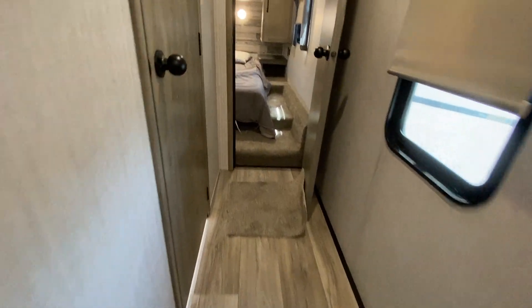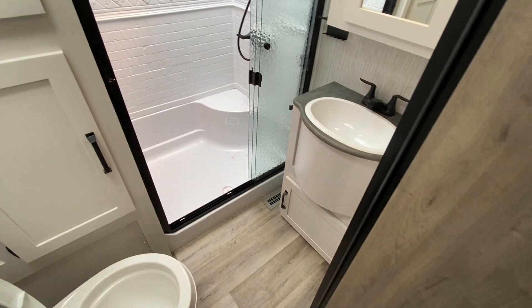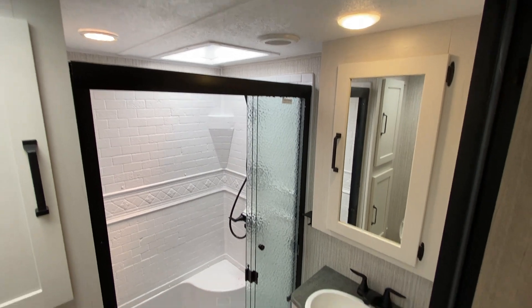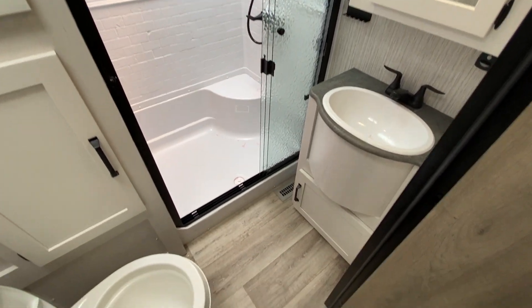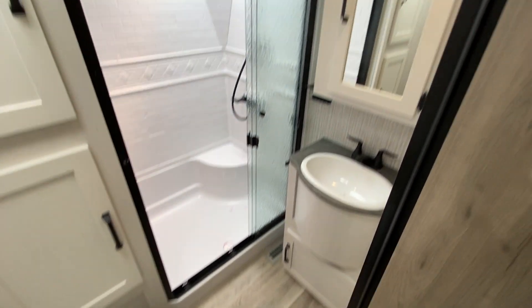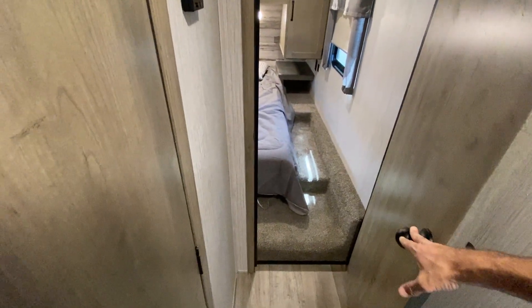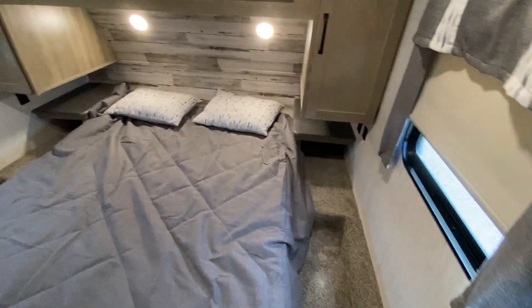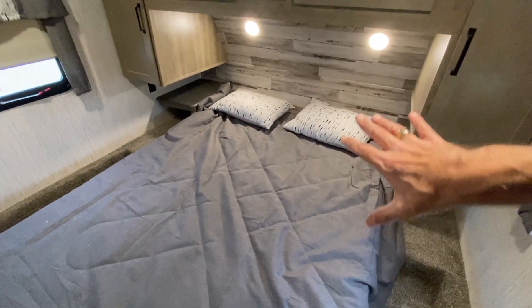There's a little closet here to hang things, and continuing on up — all your controls are right here on the wall. You have a nice size restroom with a big shower, a foot-flush toilet, more cabinets, and a medicine cabinet. That's the big 40-inch shower so there's plenty of room. As we continue on into the bedroom — this is a low-profile fifth wheel — I can still stand in here and I'm six foot three.